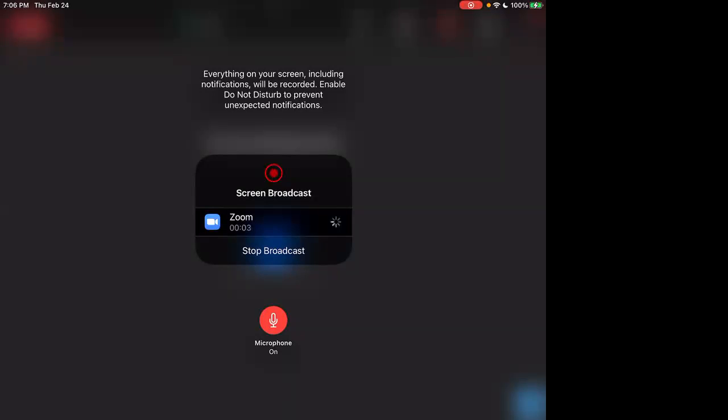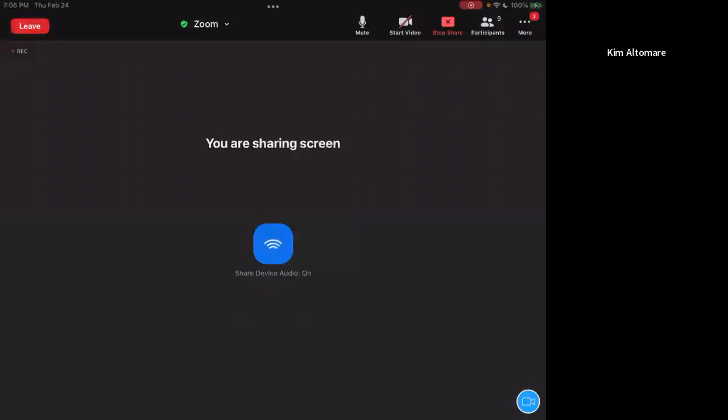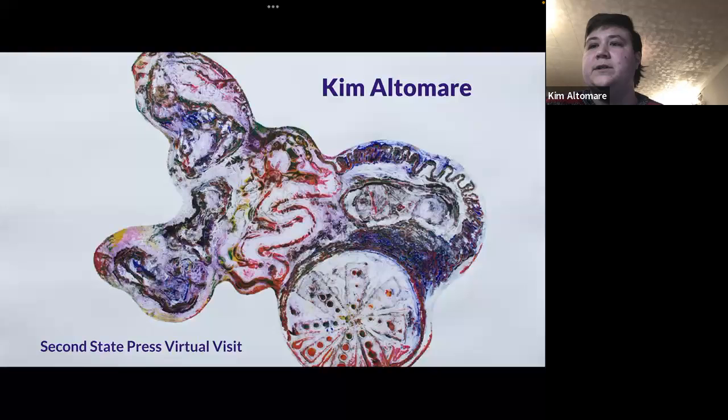Sure. Before I start sharing my slides, I also want to thank Joanna and Second State Press for inviting me to do this visit. I haven't had many other people in my studio since the summer. As I was gathering images, I realized that I started as a fob only a little bit over a year ago, although it has felt like a much longer span of time. Printmaking has become such an integral part of my practice and I'm excited to share some of these prints alongside my other work. I'm going to share my screen and once I do so I won't really be able to see you guys in Zoom, so if there are any issues like you can't hear me, please let me know.